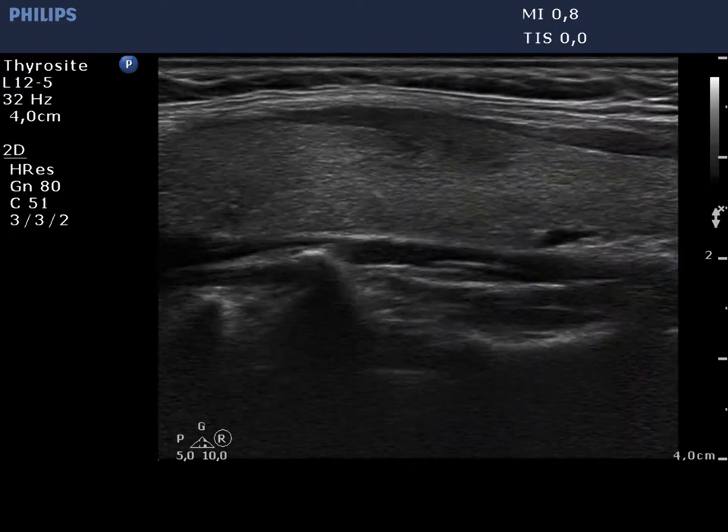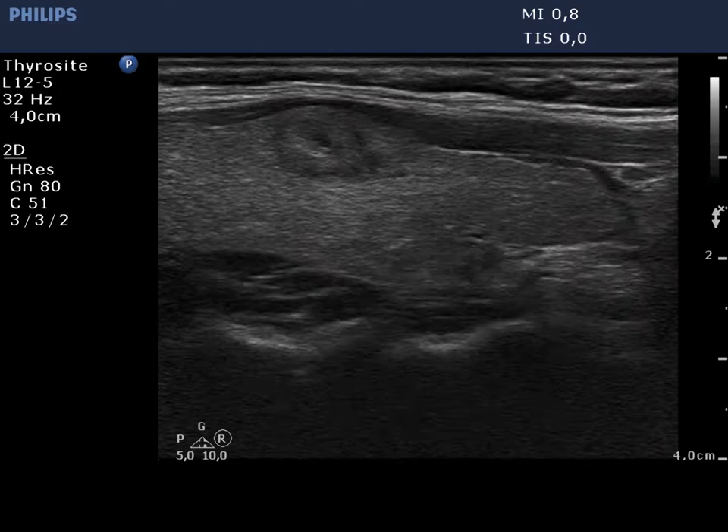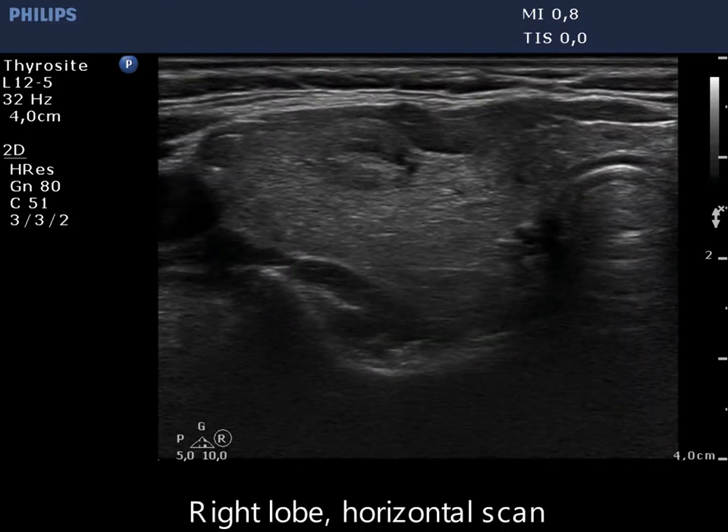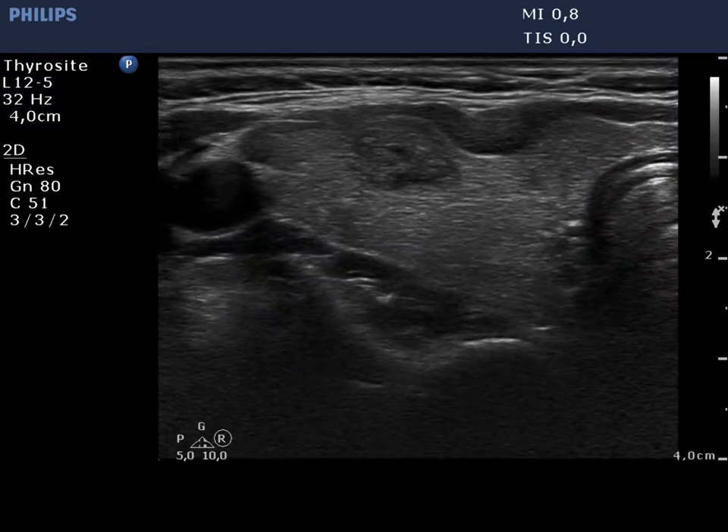The malignant nodule presents more than 50% abutment, and the capsule of the lobe is discontinuous. Beside abutment, the benign lesion also presents bulging.